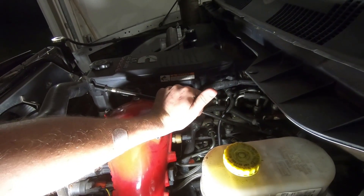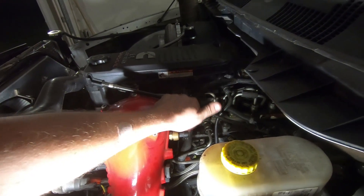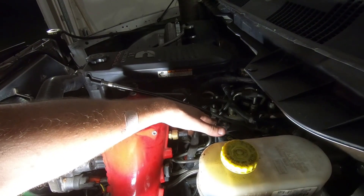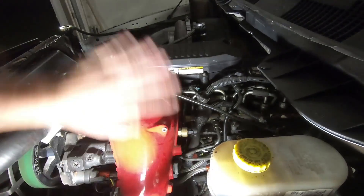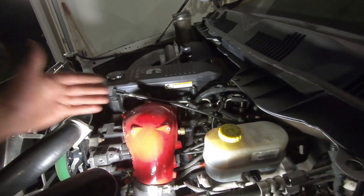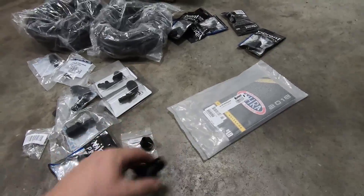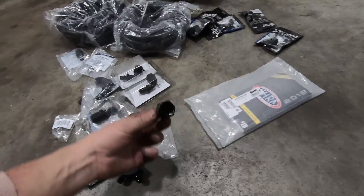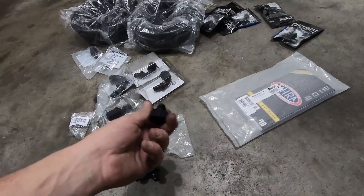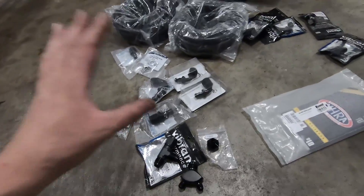Return-wise, we're going to be returning from these two CP3s through that Y fitting, and then also bringing the return fitting from the back of the head into that line. There's another return here — this banjo bolt — that is the return for your fuel rail pressure relief valve. We have a fuel rail plug so we don't need that line. I'll cap this off — I'll probably leave the banjo bolt fitting in there for now just to double verify, but that will get capped off and we won't need it.